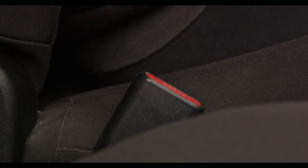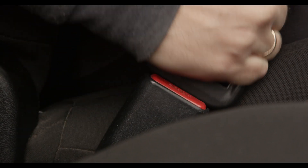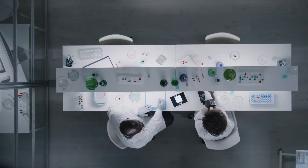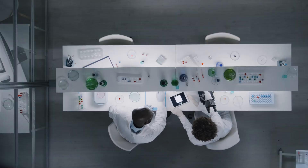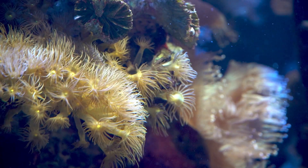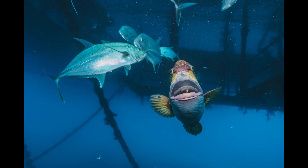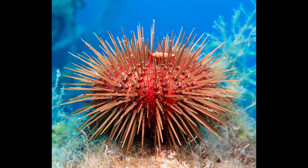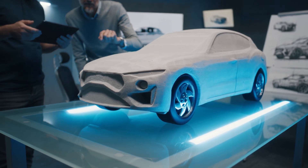Buckle up, because we're about to dive into this unexpected mix of nature and tech. This is exactly what a group of six scientists kept thinking: what if we could take nature's best designs and use them to make our cars better? They dove into studying all sorts of creatures that move through water, trying to find features that could improve car design — and that's when they discovered something incredible.